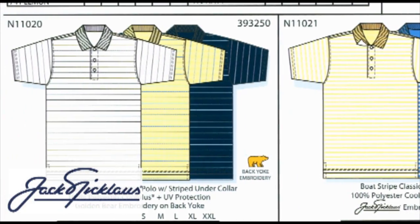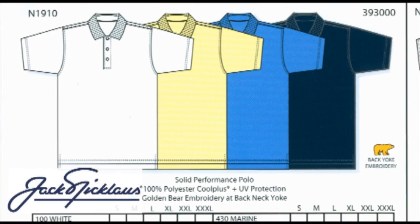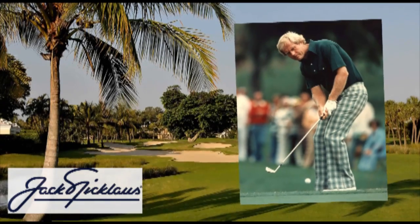The Jack Nicklaus Spring 2010 collection will definitely be noted for its stylish retro throwbacks inspired by Jack's trendy 70s period. Each collection features pictures of Jack that also help to inspire his lines.